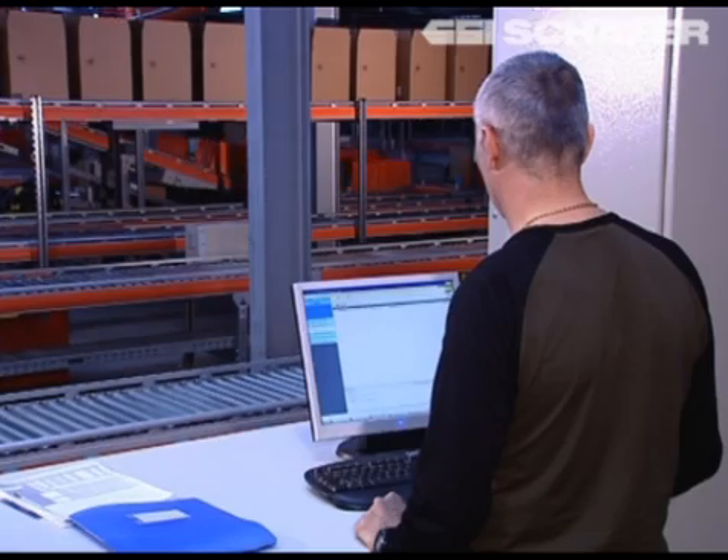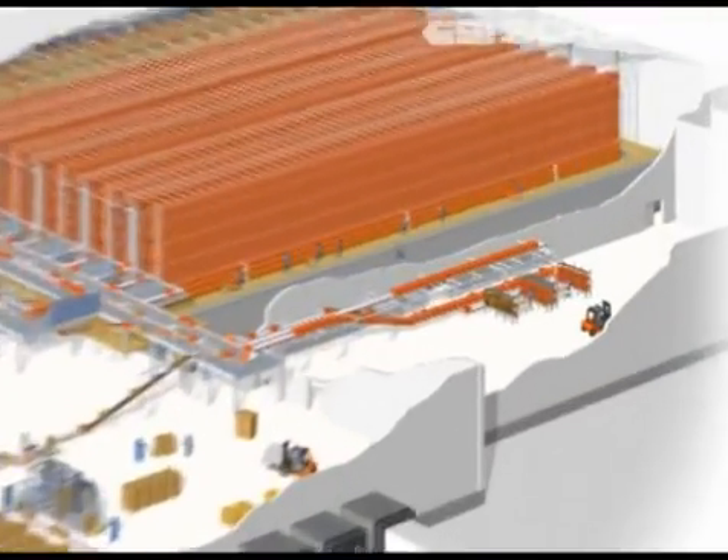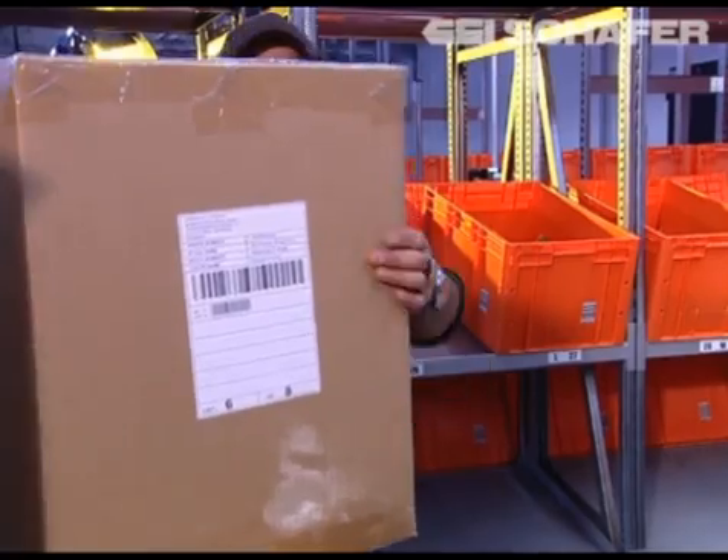This system cooperates with the existing browser-based warehouse management system by JEPA. Goods receiving can handle up to 750 units per hour.